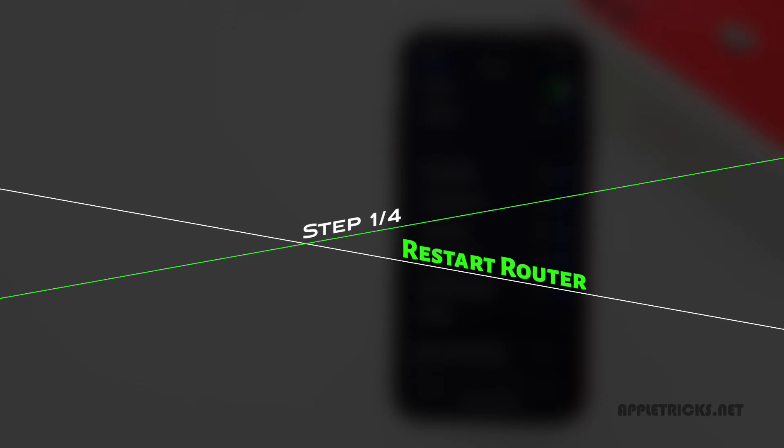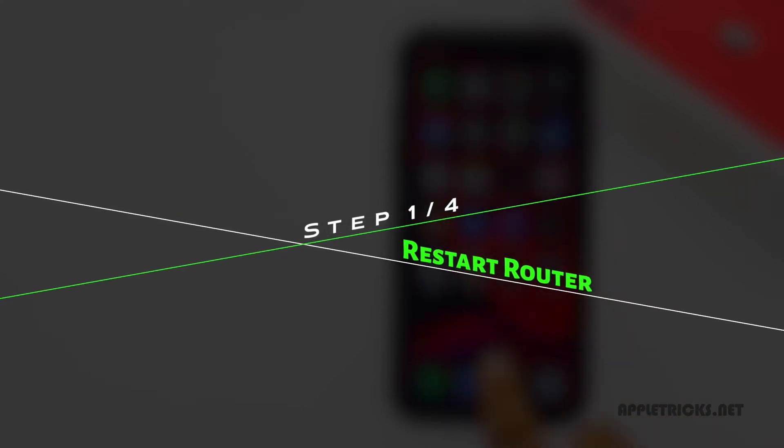First, make sure the router is not causing the problem. Also restart your router — often it fixes the problem. If it doesn't, check out the next ways.